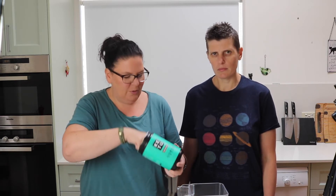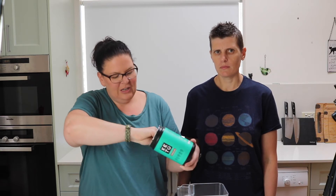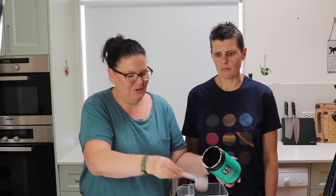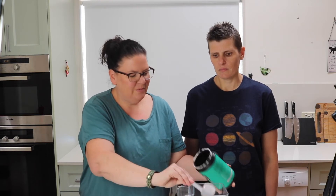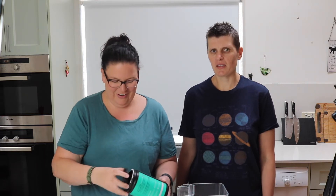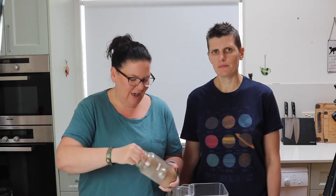We'll start off with a scoop of the Perfect Keto chocolate collagen. We love the Perfect Keto brand because they use really good ingredients. I'm doing one scoop, and it's sweetened with stevia which is a good option. I'm also going to extra chocolatey it up with a tablespoon of cacao powder.